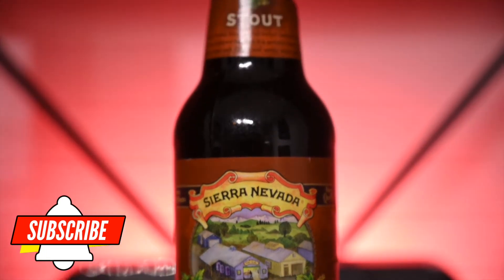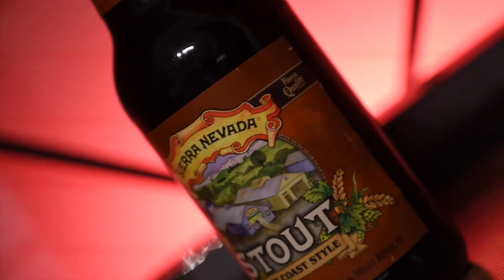Hello and welcome back to the channel and welcome to episode 5 in the Sierra Nevada series. We're at number five already, and if you watched yesterday's video you'll know that this is basically just a continuation of yesterday's video.